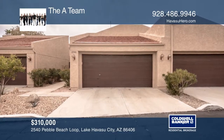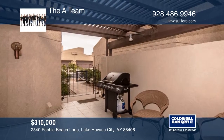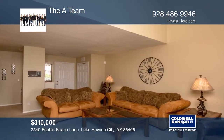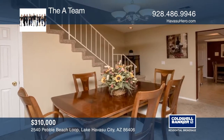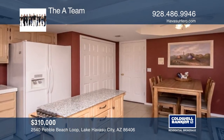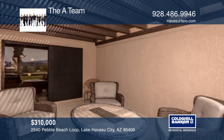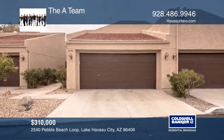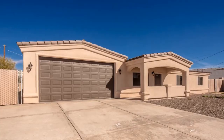This three-bedroom townhome is on the golf course. Find the spacious master suite on the main floor with a full master bathroom with dual sinks and a relaxing jacuzzi tub. Soaring ceilings with perfectly placed windows and a gas-burning fireplace complete the cozy living room. Enjoy the mountain views from your front courtyard or private back porch. The A-Team is ready to show you your new home.